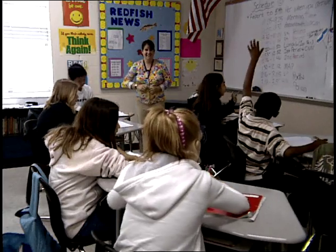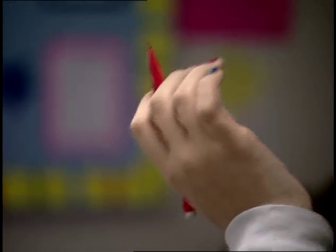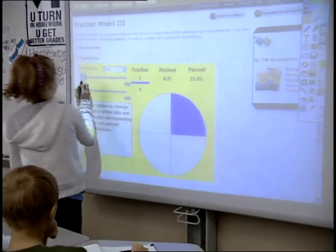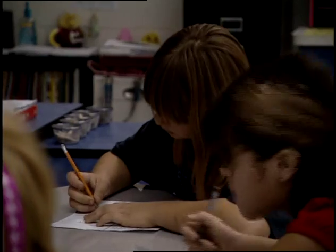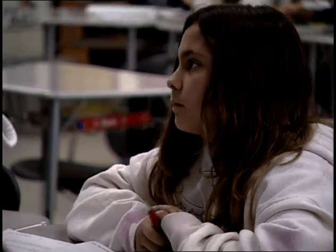Having a Promethean board in the classroom, an audio enhancement system, and a projector attached to the Promethean board is the perfect trifecta. If you're the type of student that learns by touching and by interacting, the Promethean board is the ultimate tool because now you can be completely engaged.